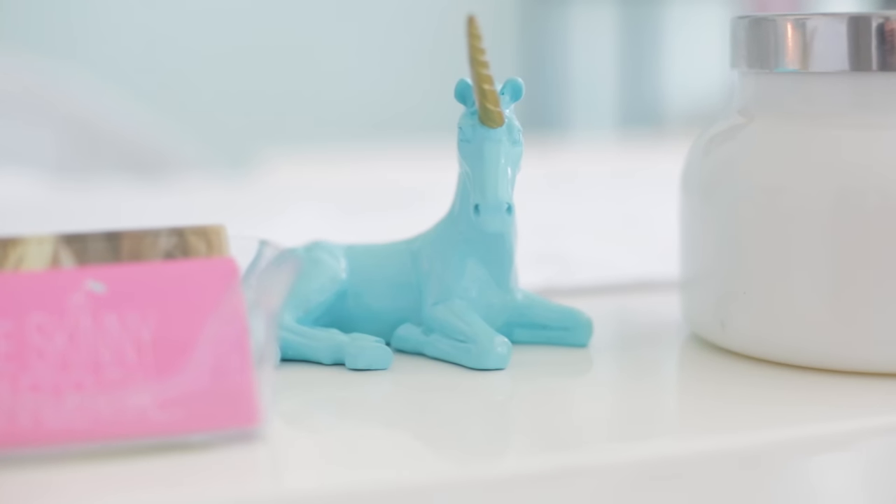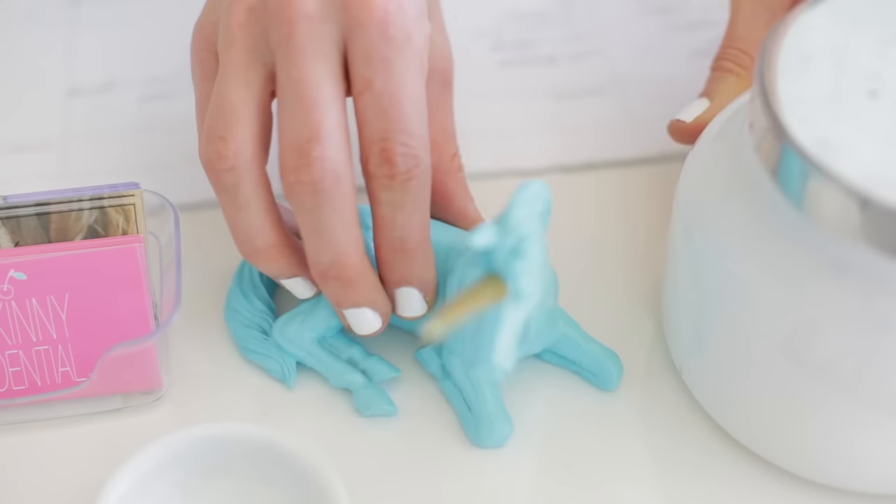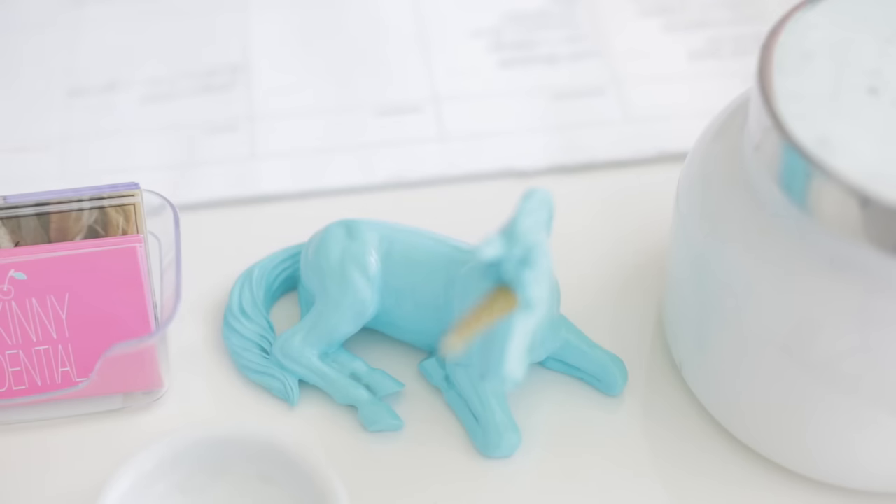Detail, detail, detail — you guys know I love detail. This is a little blue unicorn I got in New York and it fits really well with the pink and the gold — it has a little gold horn. And then this is a little clip that says 'keep it together' where I put all my papers. These little details make your desk pretty and happy.